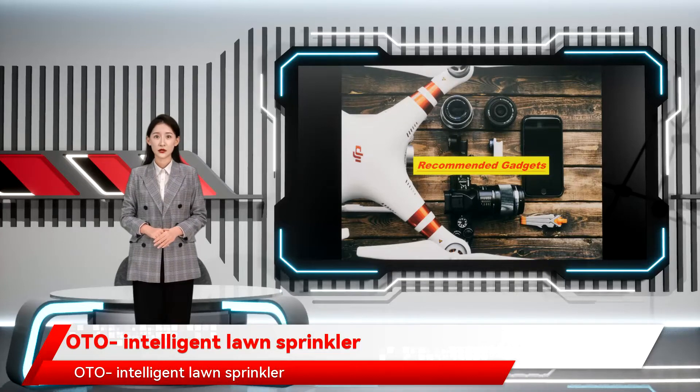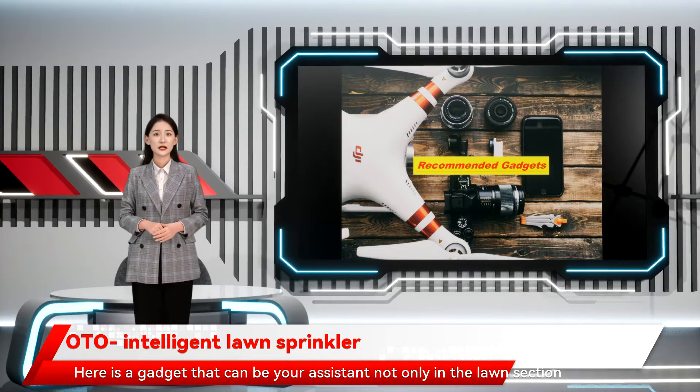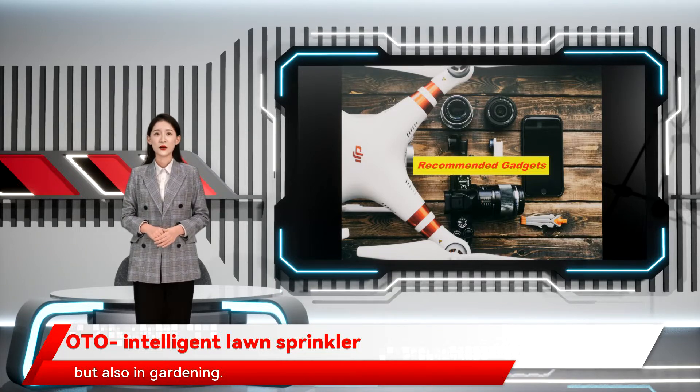Oto, Intelligent Lawn Sprinkler. Having a lawn around your house is fun and aesthetic, but taking care of it takes a lot of time. All those who have a lawn and do the maintenance on their own know the pain. Here is a gadget that can be your assistant, not only in the lawn section, but also in gardening.